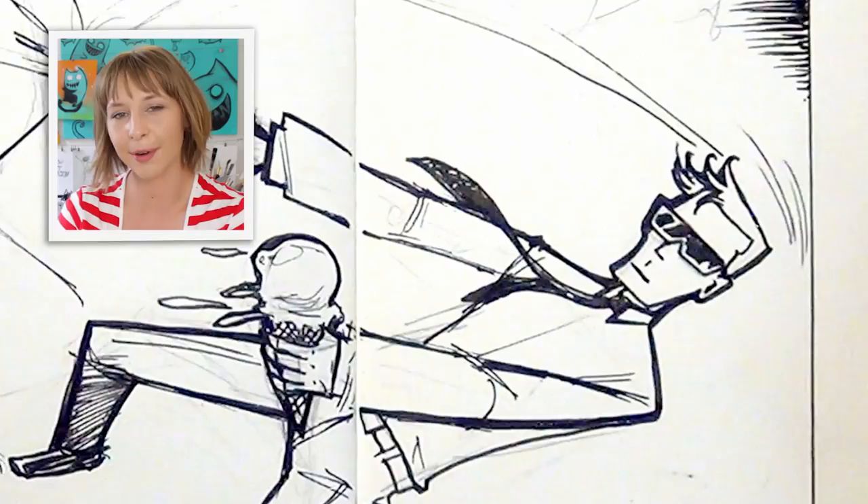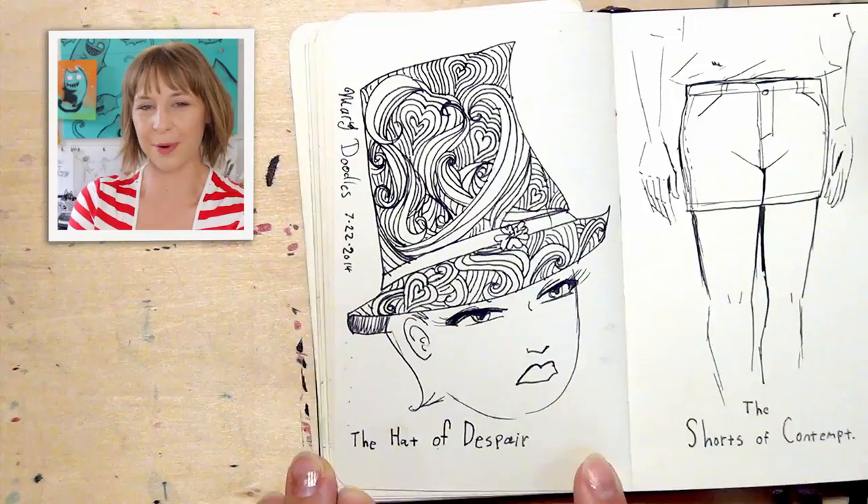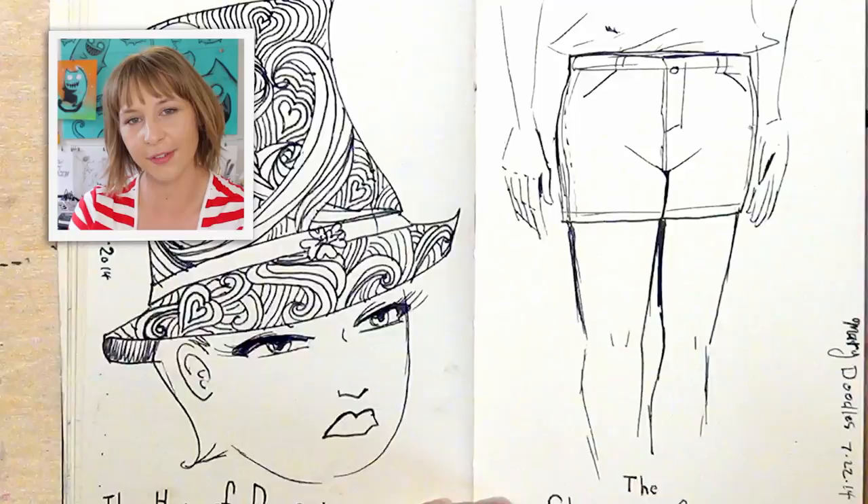At some point I decided I was gonna design fashion. This is channeling Edward Gorey a little bit — with the hat of despair, the shorts of contempt, the scoff of apathy. This fall: new fashion by Mary Doodles. Not available in all dimensions.